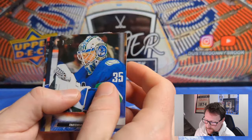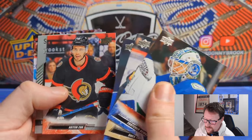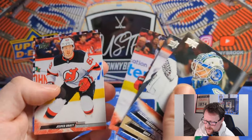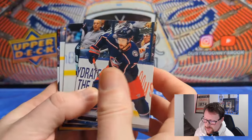Pack four: Thatcher Demko, Shea Theodore, Anthony Cirelli, Artem Zub, and a Superstar Honor Roll of Shane Gostisbehere. Then Ghost Bear — Andre Svechnikov, Jesper Bratt, and William Nylander.